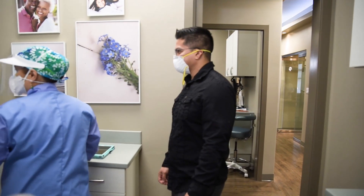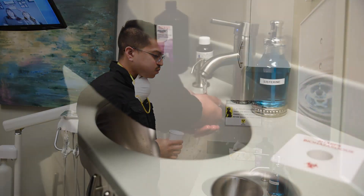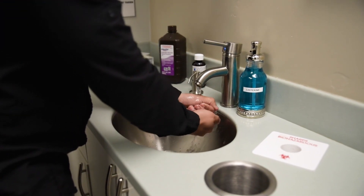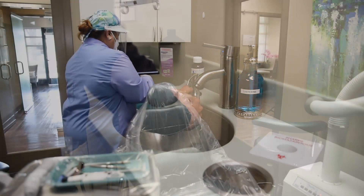Our registered dental assistant will escort you to the treatment room and will offer you a pre-treatment mouth rinse. Upon completion of treatment, we ask every patient to thoroughly wash their hands prior to leaving the treatment room.